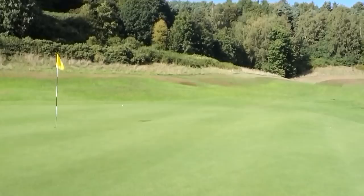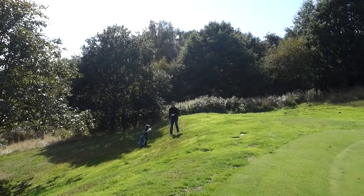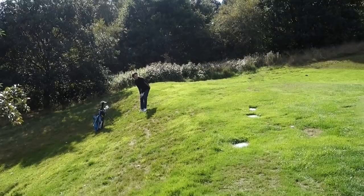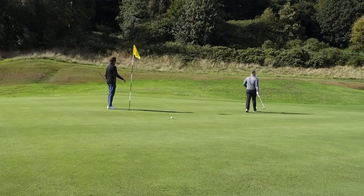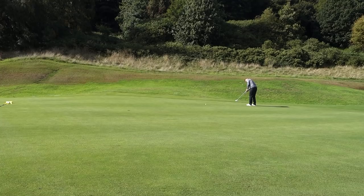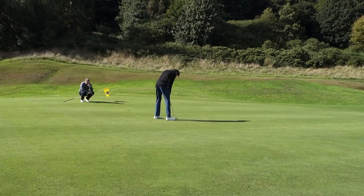Come on Charlie, chip this in. Short game is a strength, yeah? It's a hanging lie though. That's a great effort — awesome golf shot. You can see there that distance control on putting may be something we want to work on going forward if he's going to get the handicap down into the ones, twos, threes — maybe even down to scratch.